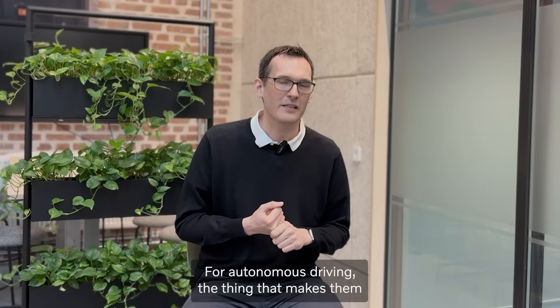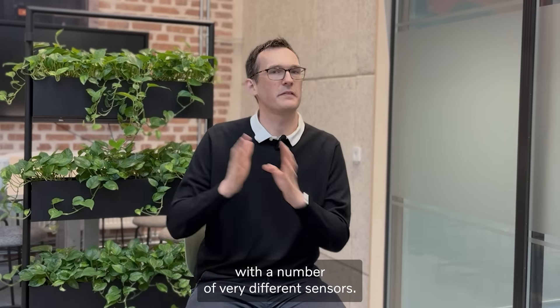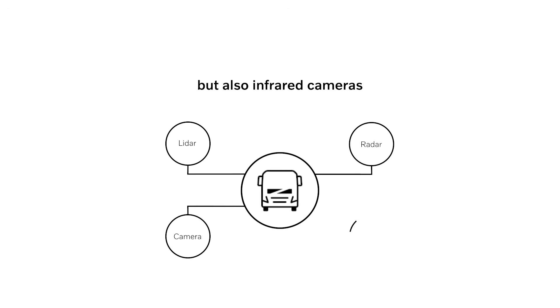For autonomous driving, the thing that makes them much stronger than humans is that you can equip them with a number of very different sensors. We have our eyes and ears as our main sensors. For autonomous trucking, you can leverage lidars, where you shoot out laser beams and check how long they take to come back. You have radars, which can directly tell you how fast something is moving towards you or away from you. We can have cameras, but also infrared cameras that can even detect heat signatures of vehicles and people.